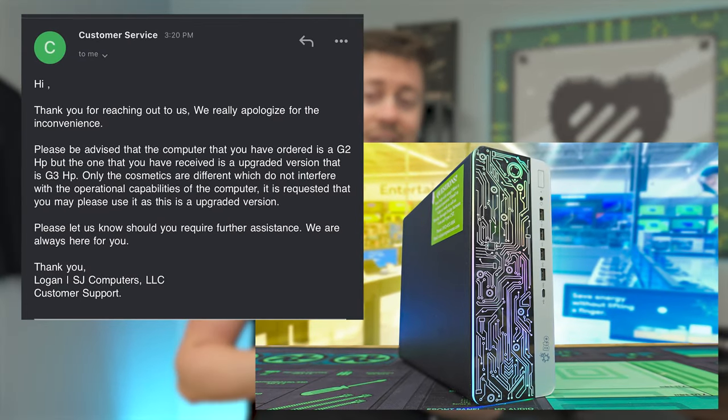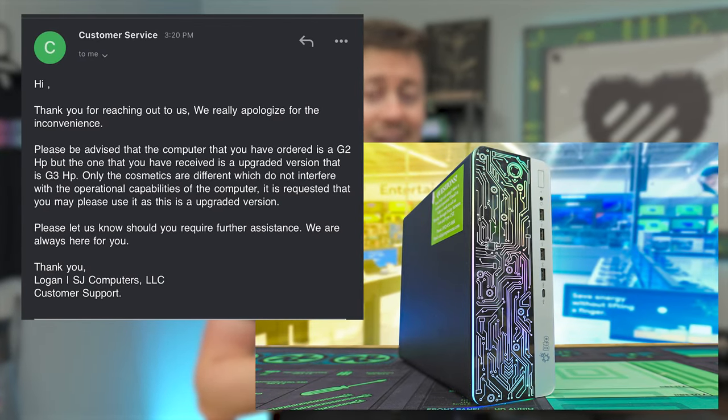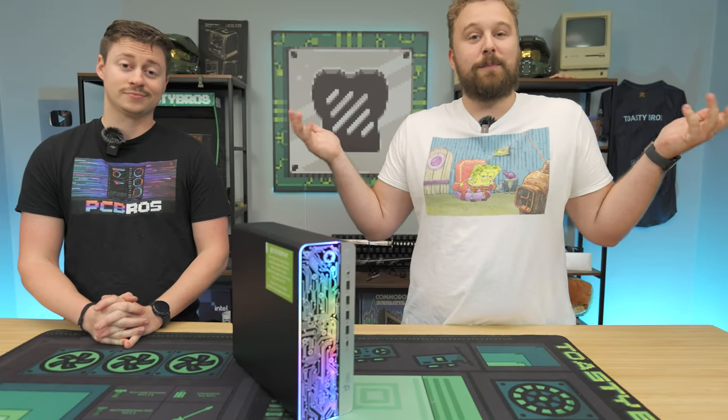Do you guys remember the video where we got scammed by a Walmart seller? Well today they're supposed to be making it right with us. They're supposed to be coming to the store in the next 40 minutes and bringing us the right computer. We're a little bit confused on what this exactly means — why are they coming to our shop? We have to pay some bills first and hear a word from today's sponsor.